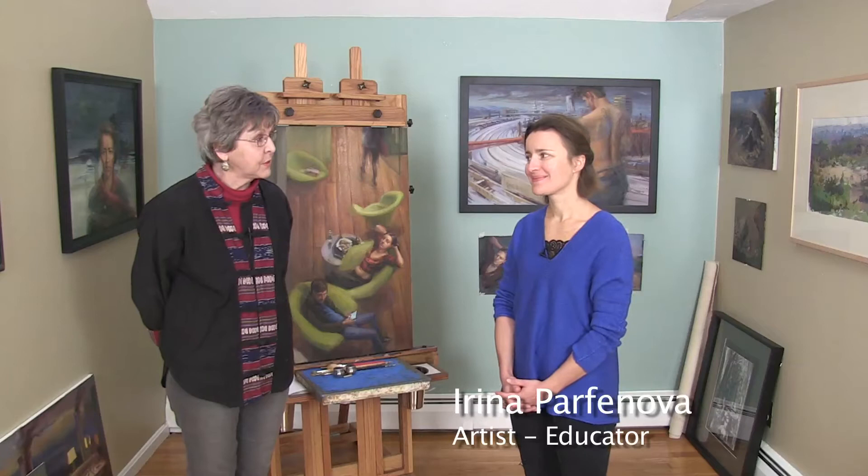Hello again, welcome to another edition of Arts and Ideas. I'm Sue Swinand and we're close to home today in the studio of artist and educator Irina Parfanova, who has been in this area since 2010. She's a teacher at the Worcester Art Museum for four years and she has a very interesting background. Most recently she exhibited in the Arts Worcester exhibition Model Behavior, and the work in that exhibition will be going to the Fitchburg Art Museum this summer.